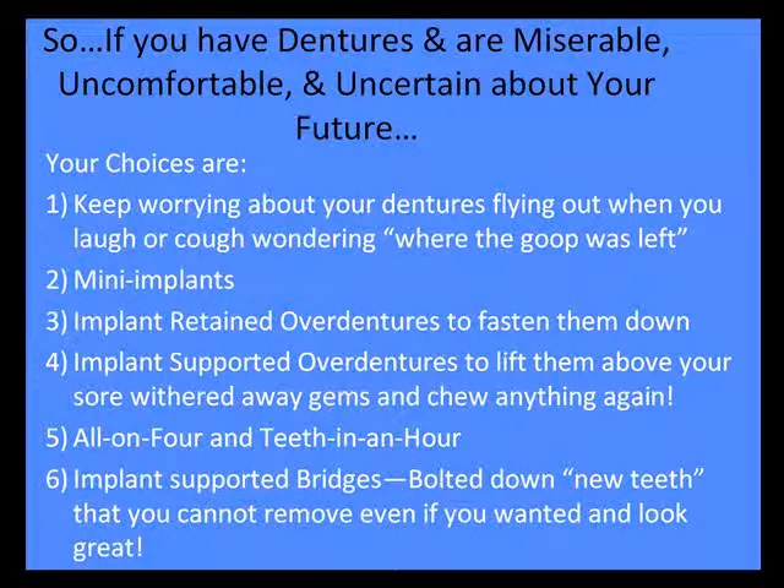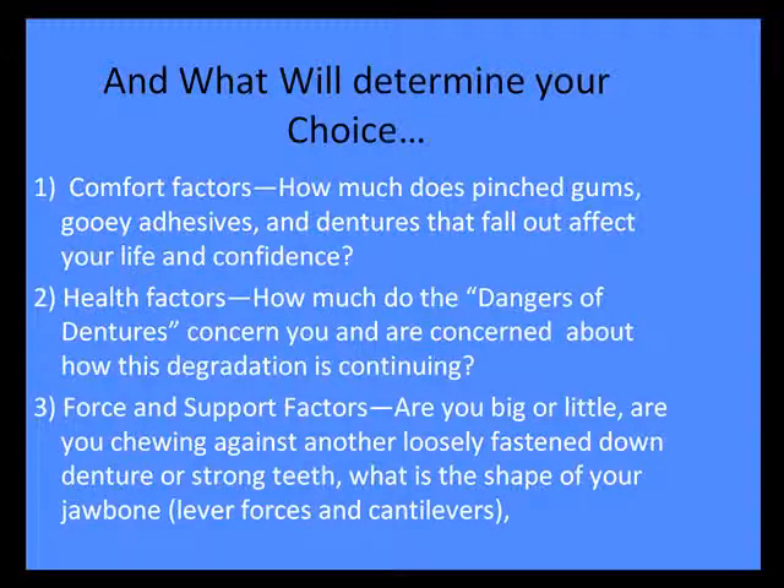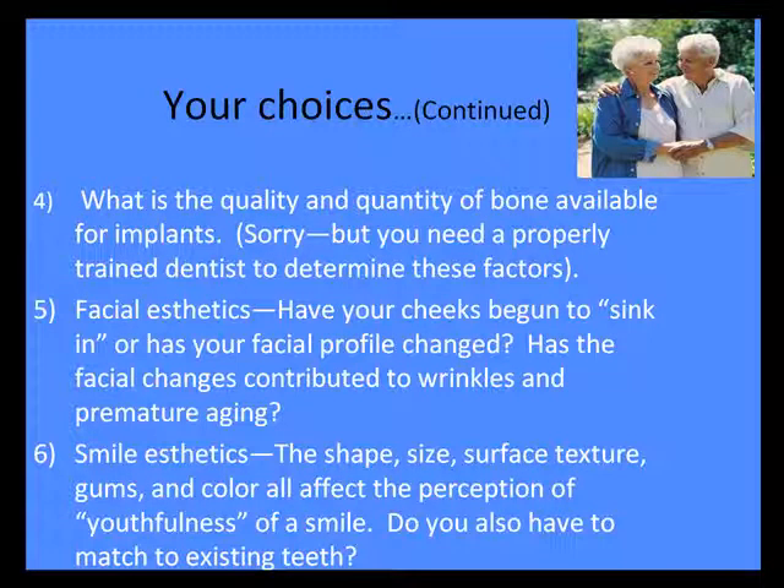If you do have dentures, you're uncomfortable, miserable, uncertain in your future, you certainly have a lot of choices. We're going to go into all these choices. The choices depend on comfort factors such as pinched gums, gooey adhesives, how concerned you are about them falling out, the health factors, force factors, support factors, and quality and quantity of bone.